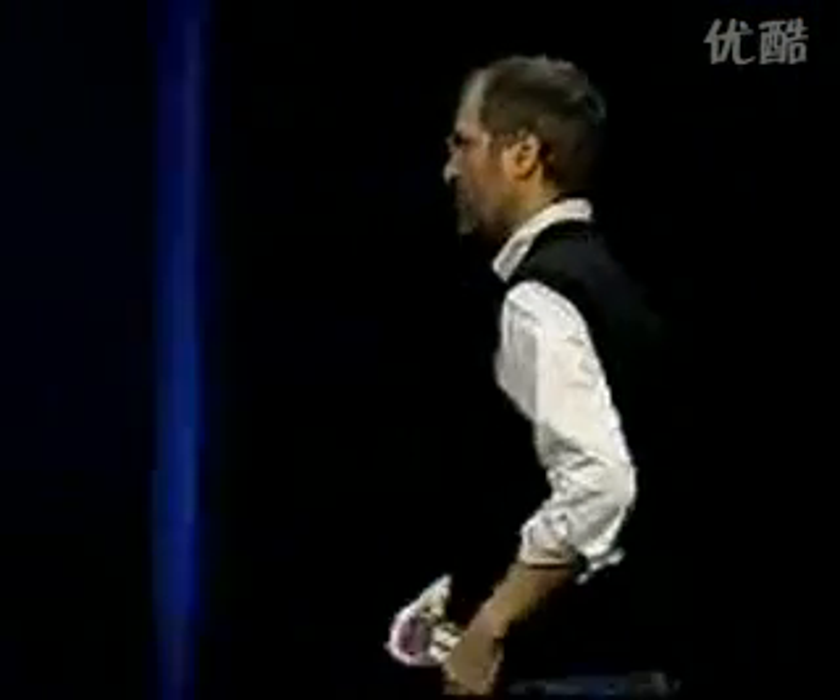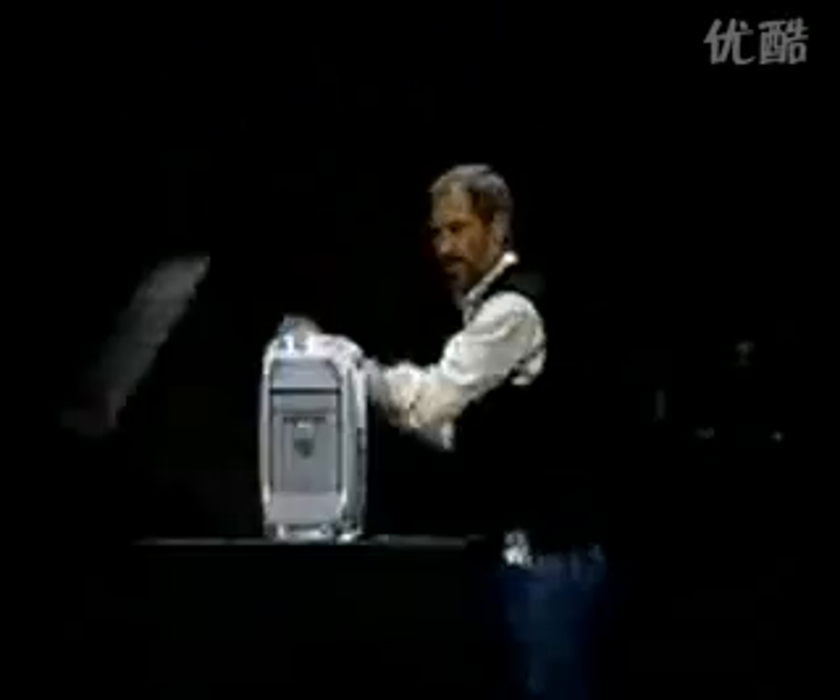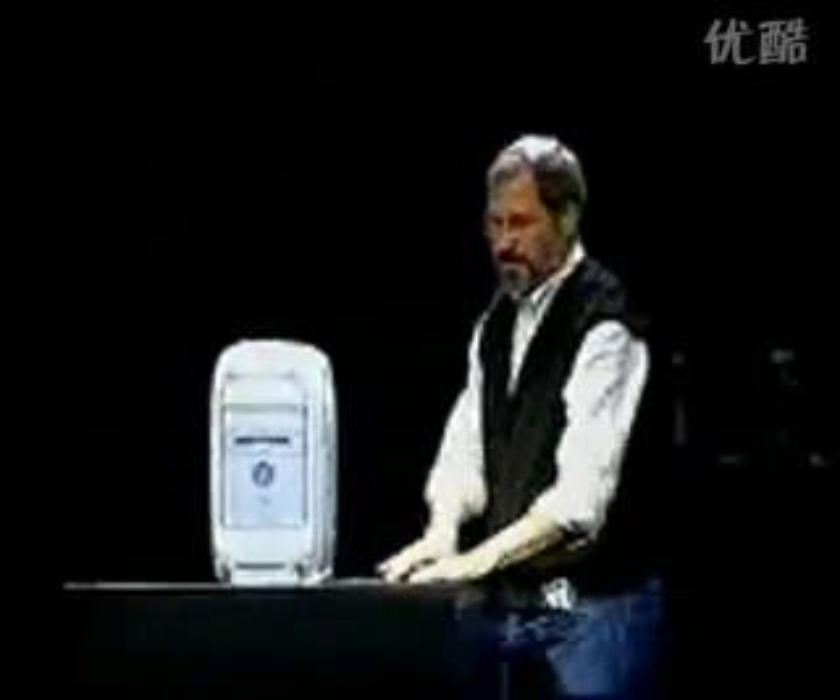So that's the G4, and I'd like to now show you what it looks like. You know what the G3 looks like — let me show you what the G4 looks like. This is it right here.